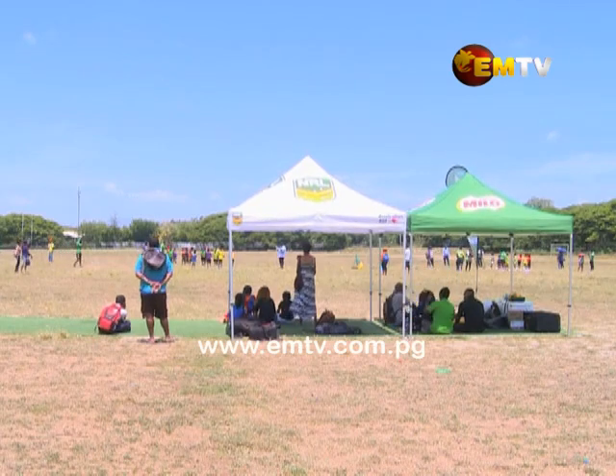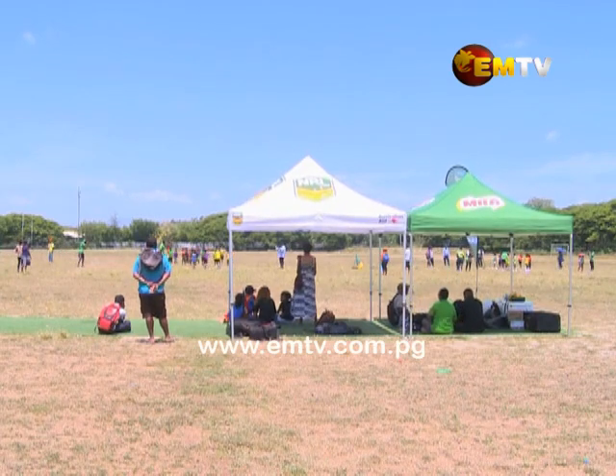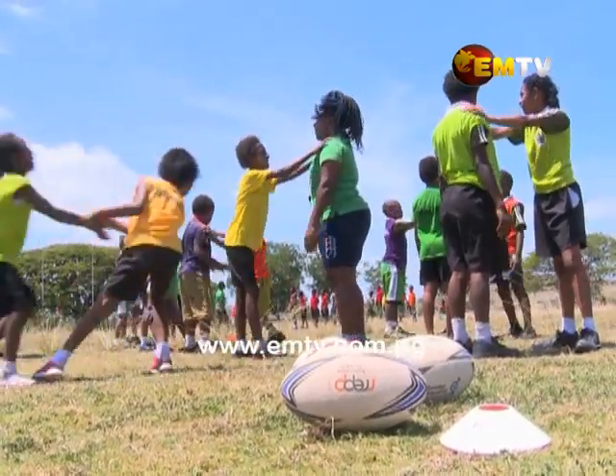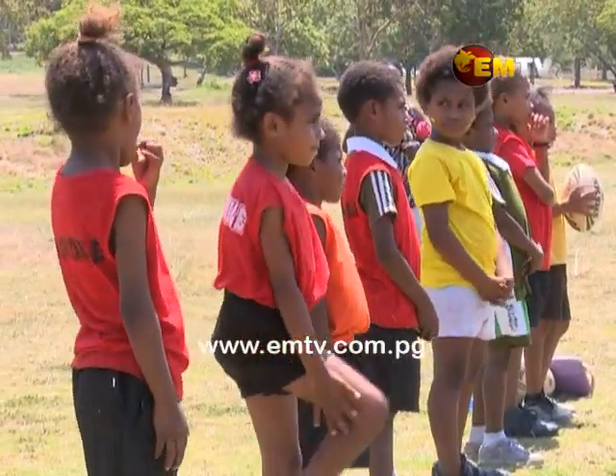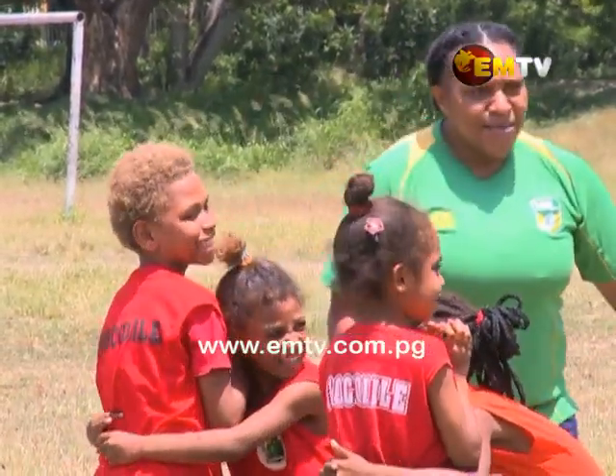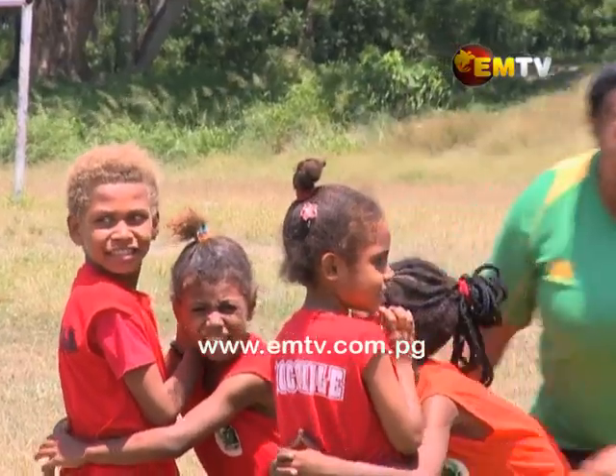Today at the Vice-Chancellor's Oval at UPNG, school students aged 6 to 12 from Ted Dero Primary School turned up to take part in the first mini-mode gala day. The school students were taught the basics of tackling and ball security.